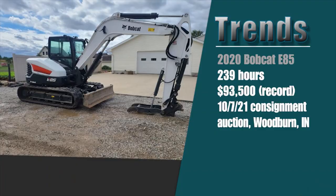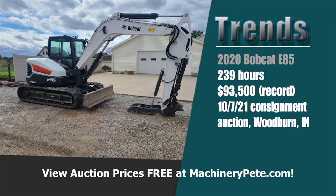Just one month earlier, on October 7th in Woodburn, Indiana, at a sale by Schrader Real Estate and Auction Company, a 2020 Bobcat E85 Compact Excavator with 239 hours sold for $93,500. If you go to MachineryPete.com and click on Auction Prices — it's all free to look at — we've got well over 4,500 auction prices over the years on excavators and mini excavators. That $93,500 is the highest auction price I've ever seen on a Bobcat Compact Excavator. Record prices around the country — I think this is going to continue into 2022 on mini excavators. I don't see this trend changing.